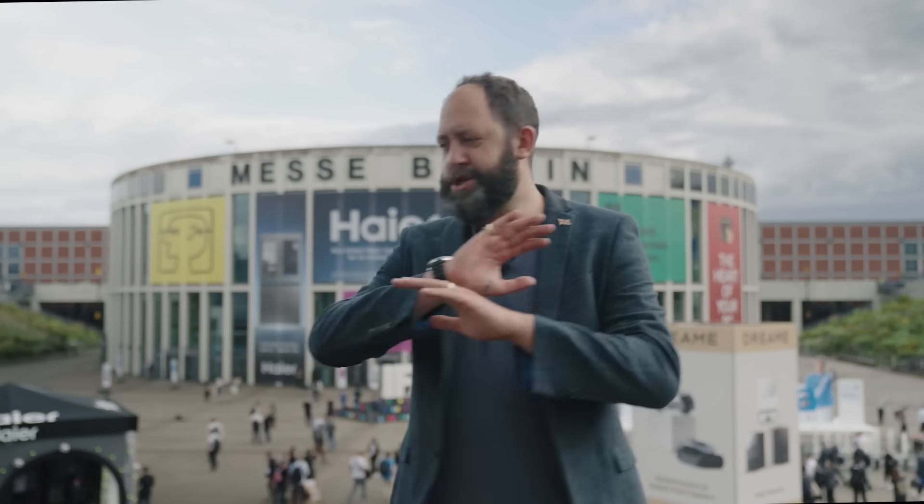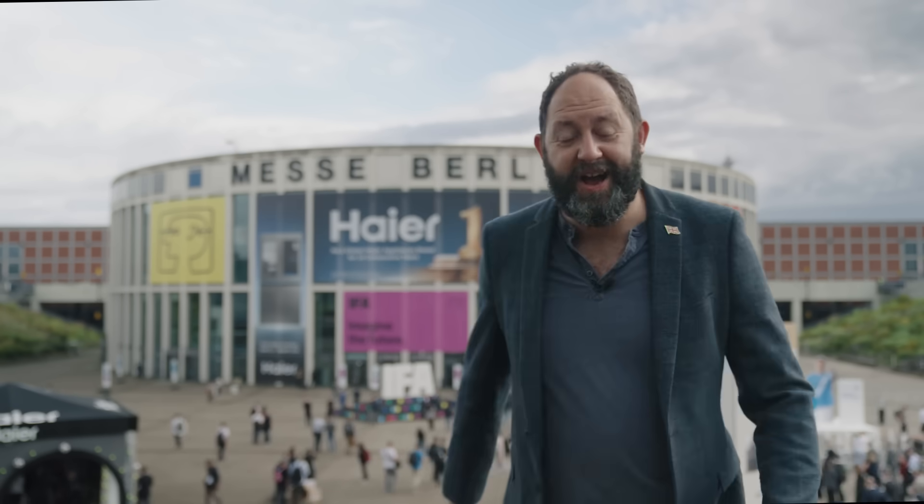That building there is Messe Berlin, however you want to pronounce it. It means I'm back at IFA this year for 2025 to take a look at the latest and greatest technology. But the only problem is I've been saying IFA all wrong — it's not called IFA, it's called IFA. But anyway, let's go take a look at some really cool technology because I'm so excited.